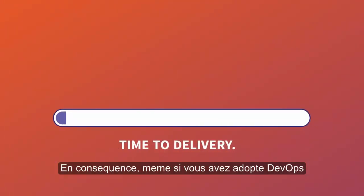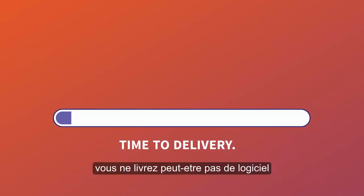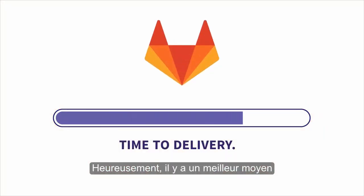As a result, even if you've embraced DevOps, you may not be delivering software as fast as you could be. Luckily, there's a better way.